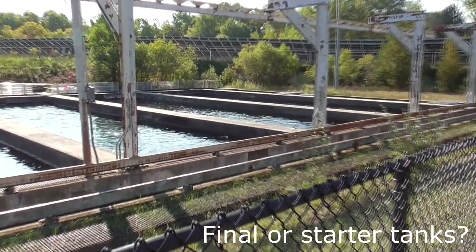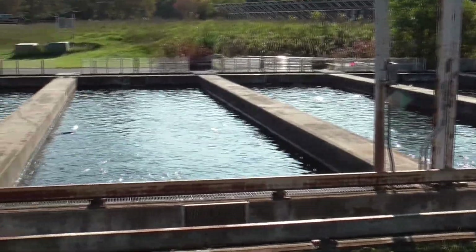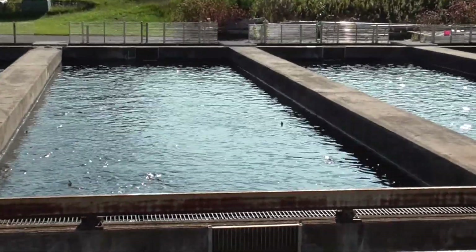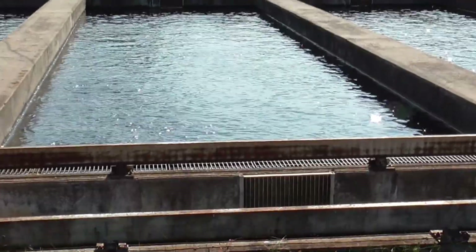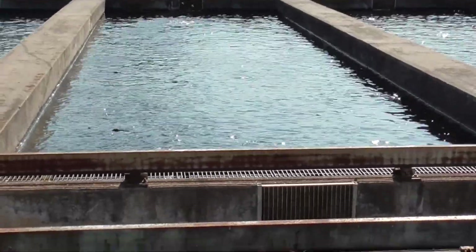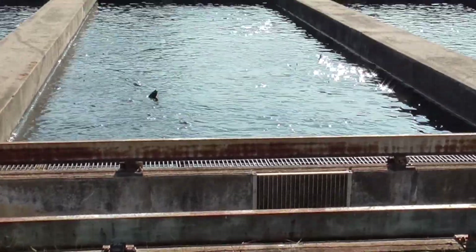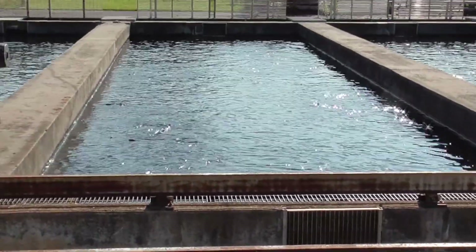There's definitely fish in these tanks. You can see them surfacing — the fins are like sharks going through the water. Fascinating.